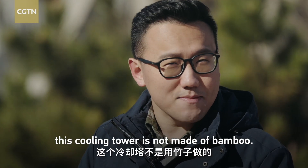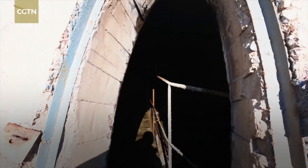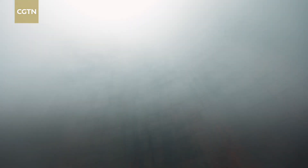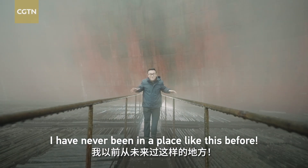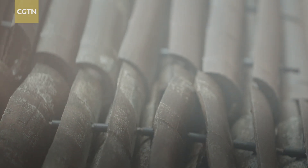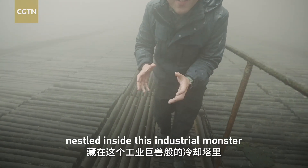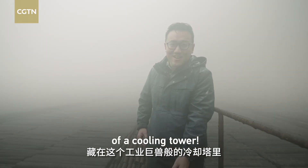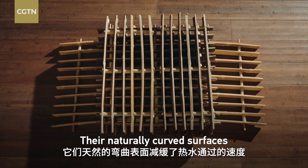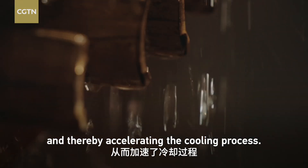This cooling tower is not made of bamboo — it's about what's inside. Little did I know that I was stepping inside a mystical realm. This is incredible. I've never been in a place like this before. This place is enormous. These are bamboo sticks, in their natural form, nestled inside this industrial monster of a cooling tower. These bamboo sticks are arranged in grids. Their naturally curved surfaces slow down the flow of hot water through them, enhancing the water's contact with air, and thereby accelerating the cooling process.